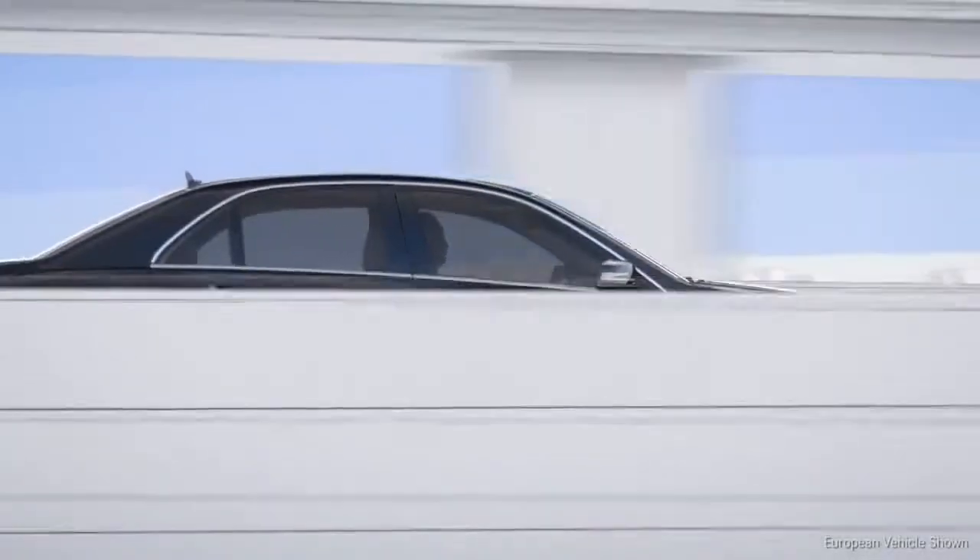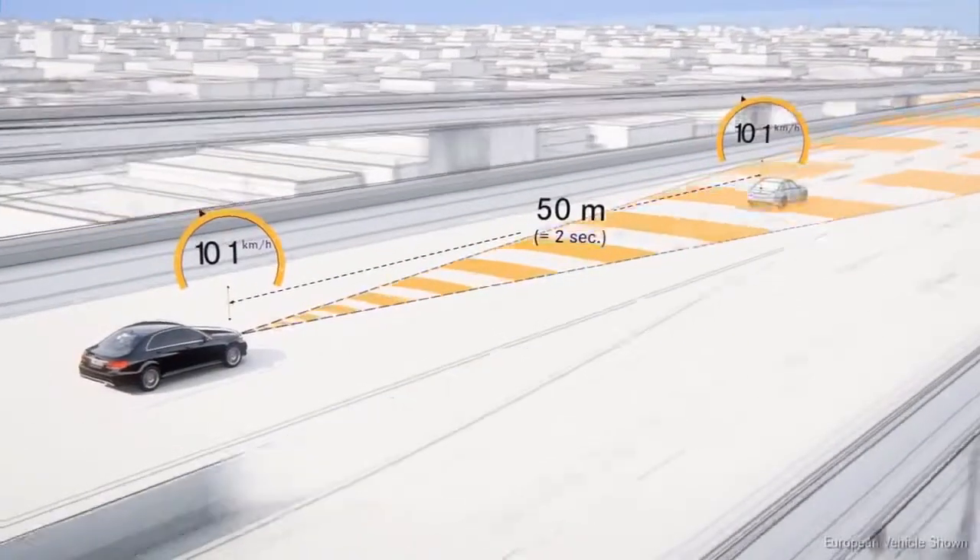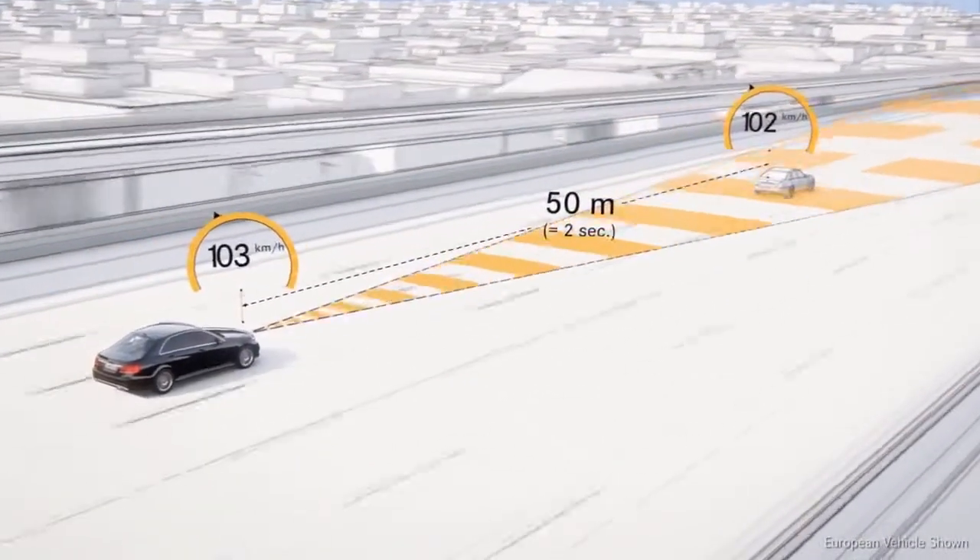Distronic Plus Adaptive Cruise Control helps the driver maintain a desired distance from the car in front at speeds up to 120 miles per hour.